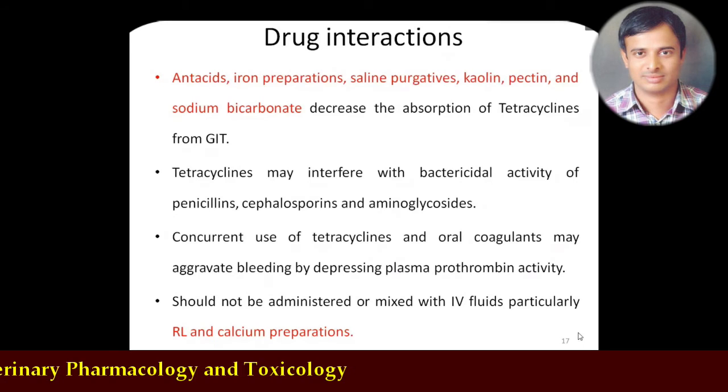Tetracyclines are bacteriostatic drugs while penicillins and cephalosporins are bactericidal drugs. If you combine a bacteriostatic drug with a bactericidal drug, there will be an antagonistic effect — bacteriostatic plus bactericidal results in antagonism, whereas bacteriostatic plus bacteriostatic results in additive effect. Therefore, one should not combine tetracyclines with bactericidal drugs like penicillins and cephalosporins, otherwise antagonistic action will be seen. Also, concurrent use of tetracyclines with oral anticoagulants will further aggravate bleeding.